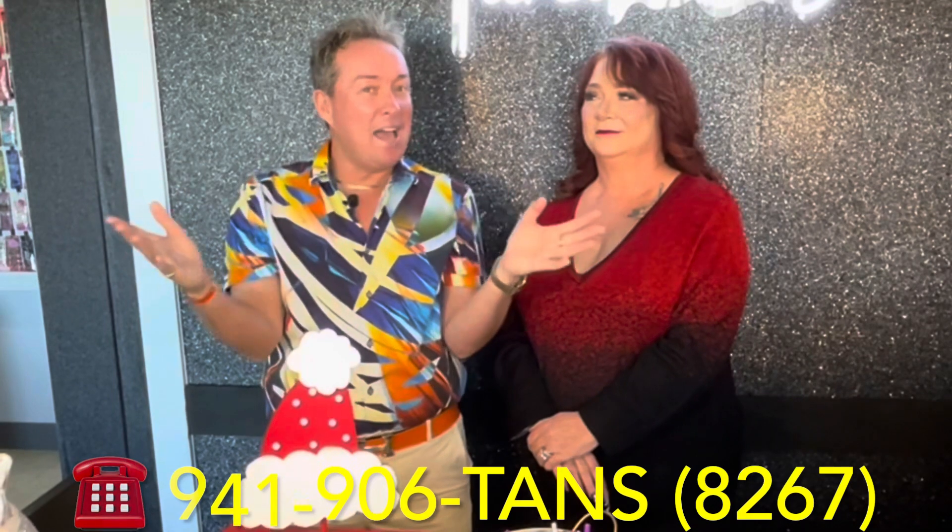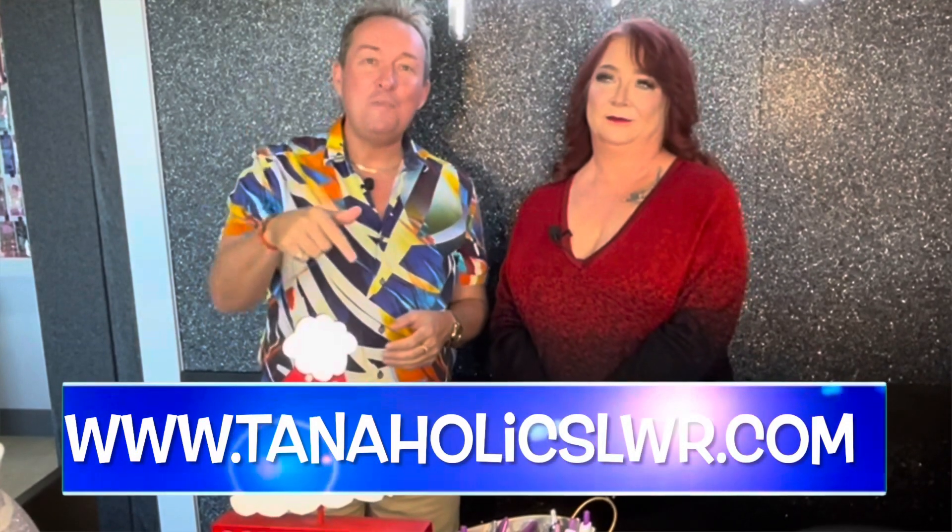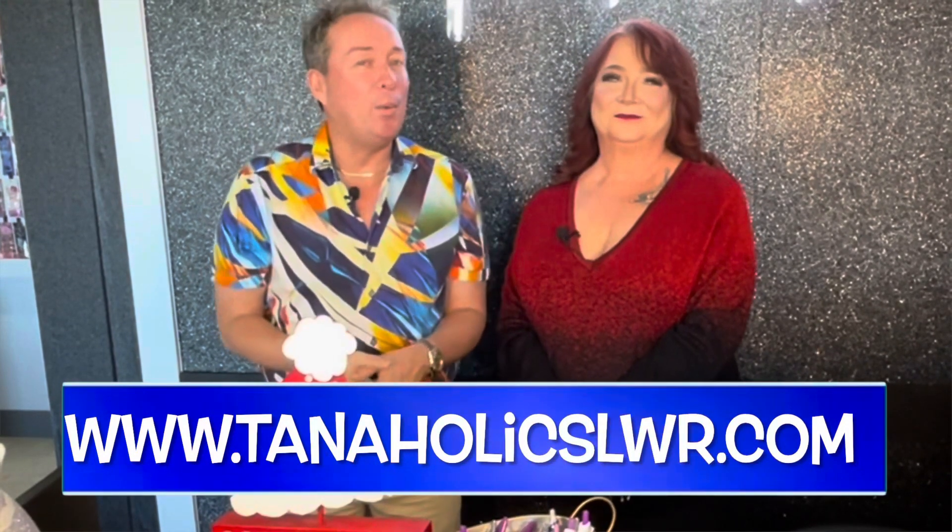And last but not least, if you want to check out all their products online, their website is tanaholics lwr.com — you can see it right there at the bottom of your screen. Stay right there; when we come back we're going to show you these products and systems up close and personal.